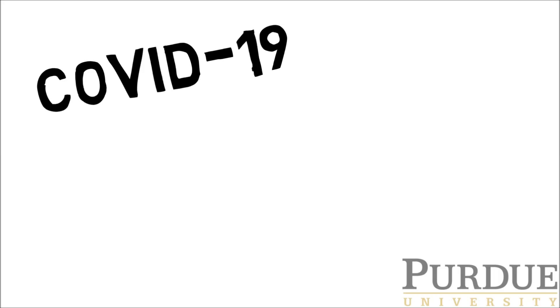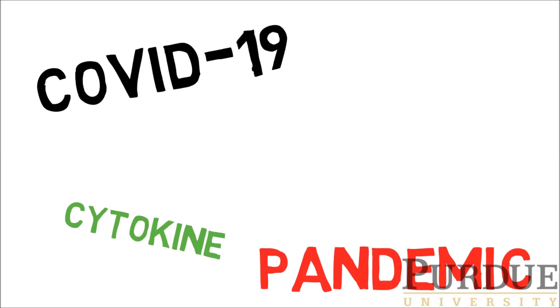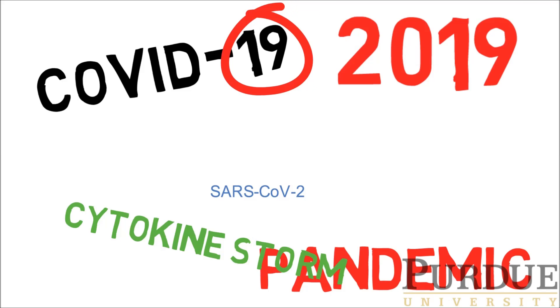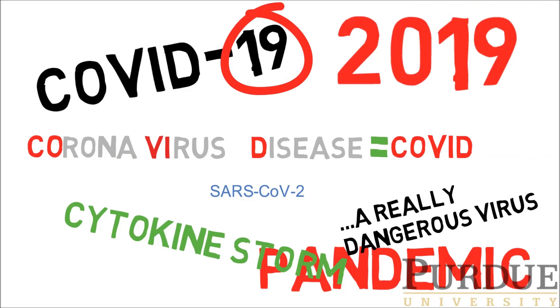You all probably know by now what COVID-19 is. You've heard that this is a pandemic, and you know that COVID-19 is an infectious disease caused by a virus called SARS-CoV-2. The 19 is there because it was discovered in 2019. COVID comes from coronavirus disease. The virus is highly infectious, and thousands of folks have died from this dangerous virus.